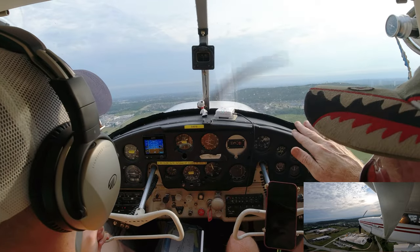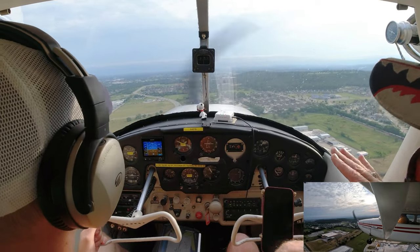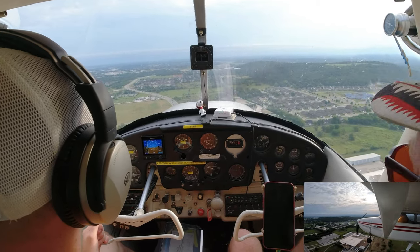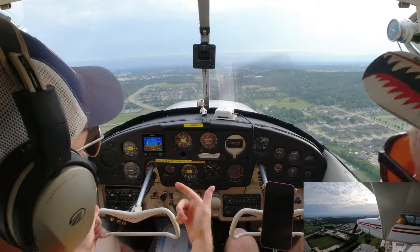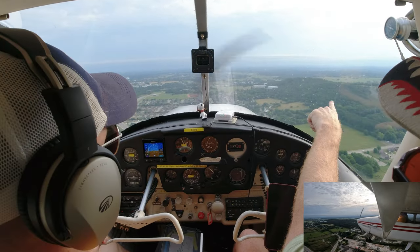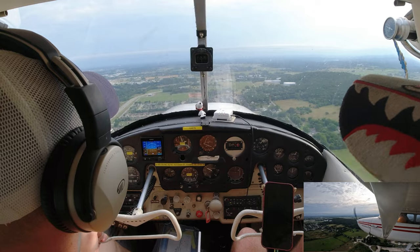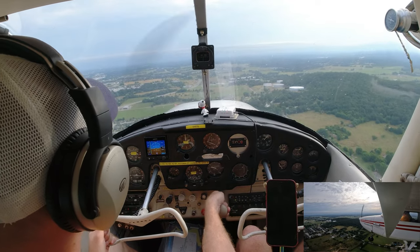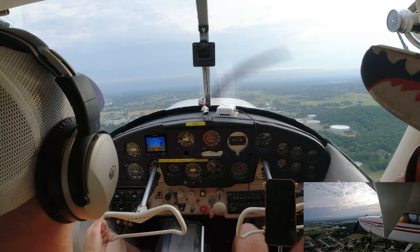Next time we'll go to the practice area and practice slowing to 65 or 75 — 65 without flaps, 55 with flaps — just tootling around at barely any lift. That's called slow flight. The antennas are about a mile from the runway. Start your right turn now — level off about 2,300. When you extend upwind, you're still climbing until you get to 2,400, whether you're upwind, crosswind, or downwind.